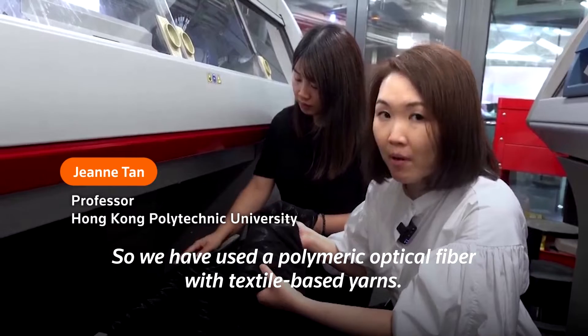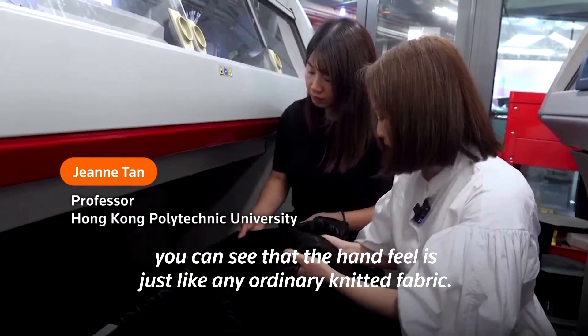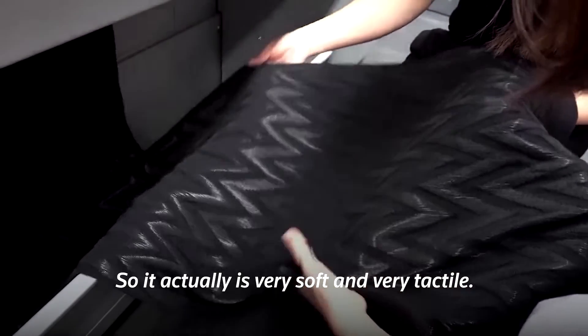We have used a polymeric optical fiber with textile-based yarns. When you touch it, you can see that the hand feel is just like any ordinary knitted fabric — it's very soft and very tactile.